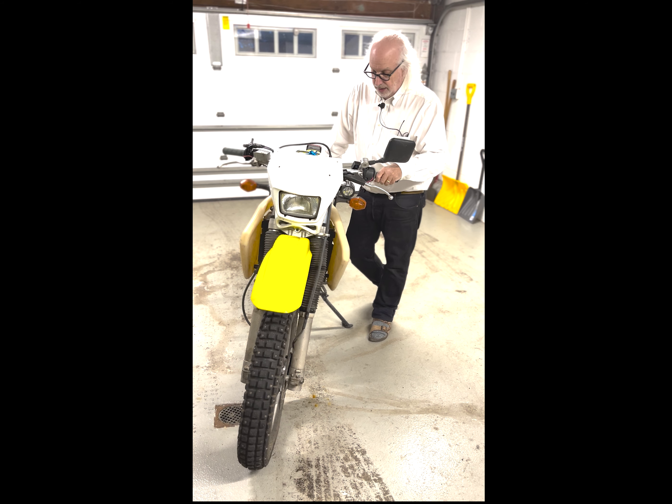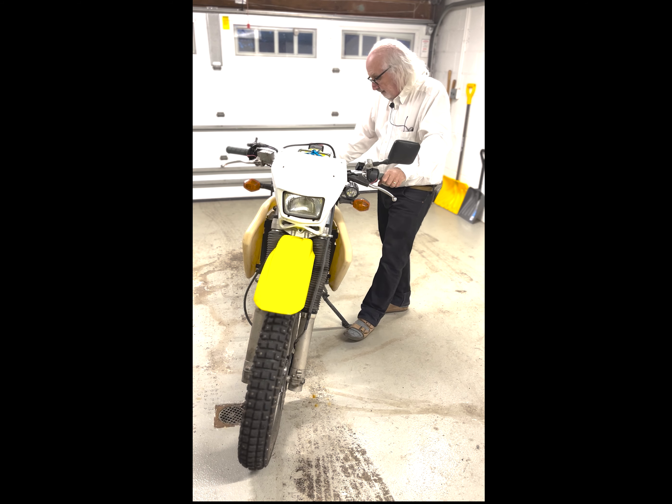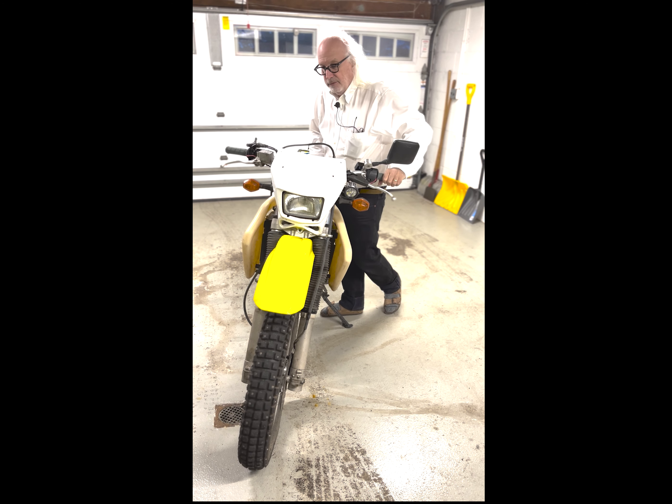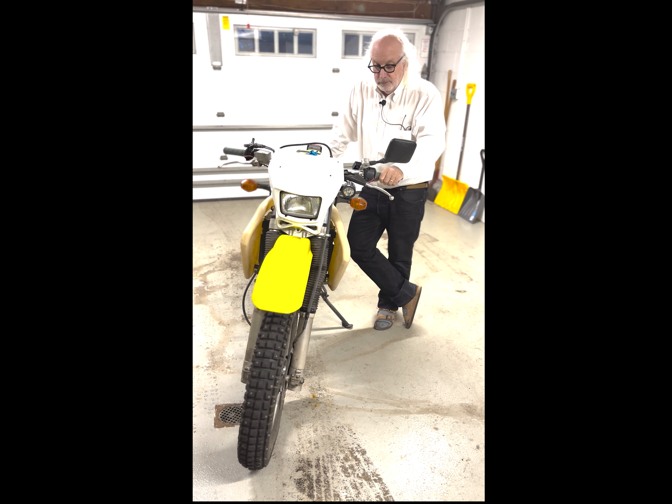I put some painters blue tape on the front of the radiator where the air shrouds are to block some air in the coldest part of the winter. I had fresh oil. I did not re-jet the carburetor so it doesn't start really well below about 20 to 25 degrees — I think a bigger pilot jet would have taken care of that, but I was too lazy to do that.